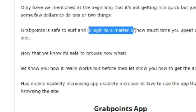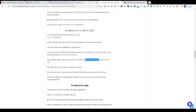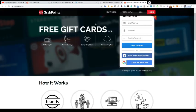GrabPoints is safe and legit — that's what I want you to know. It's a matter of how much time you spend. If you just spend a few seconds on the site and say it's not working, that's not how you're going to earn money. You need to spend time doing what you need to do on the platform, and then you can earn money and cash out through PayPal. Alright, with all that said, let's go to the app.